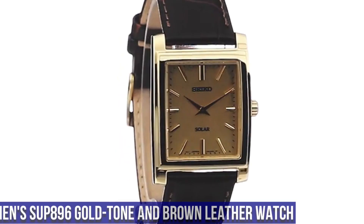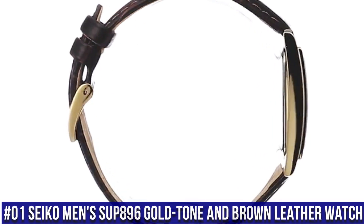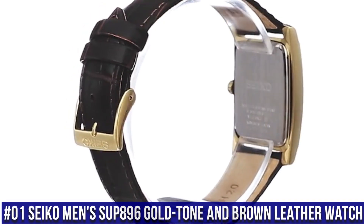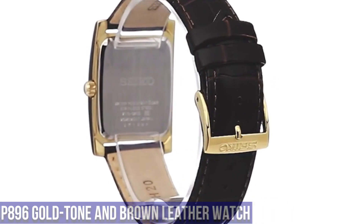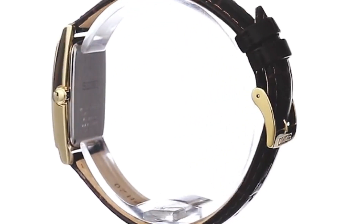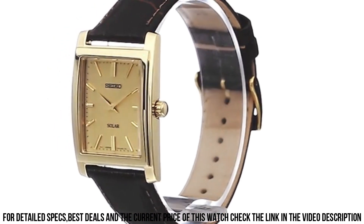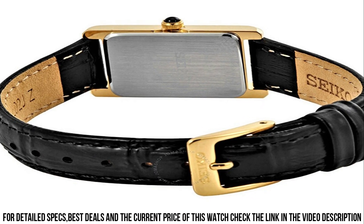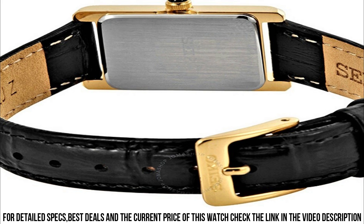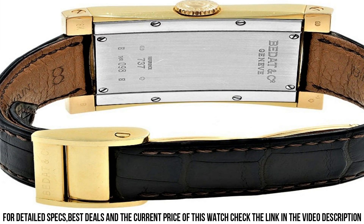Number 1: Seiko Men's SUP896 Gold Tone and Brown Leather Watch. Solar-powered square watch featuring logo dial with gold tone hands and stick indices. 28.1mm stainless steel case with Hardlex dial window. Quartz movement with analog display. Croc textured calfskin band with buckle closure. Water resistant to 50 meters, 165 feet.